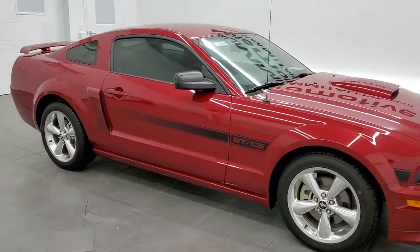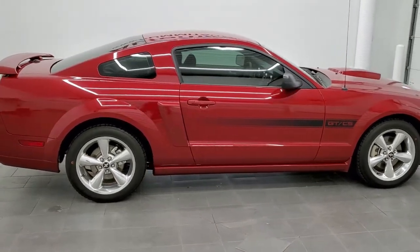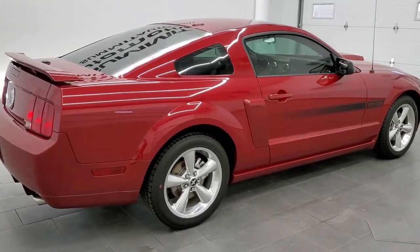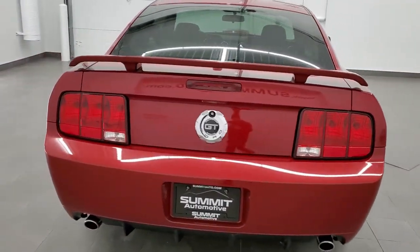This is stock number 11497Z. We are here at Summit Automotive in Fond du Lac, Wisconsin, near new and used sports car headquarters. Today we are checking out this super clean 2008 Ford Mustang. This is a GT CS, or California Special.